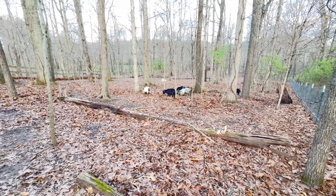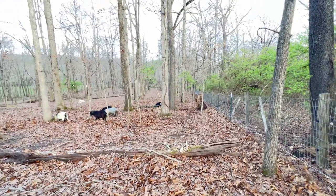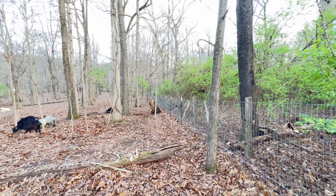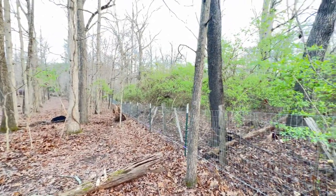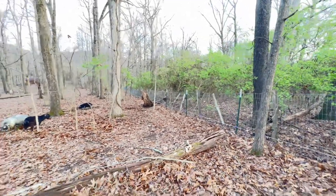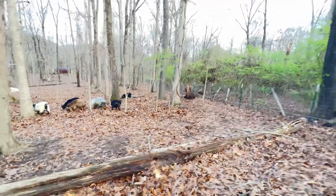They're very effective — they're good browsers and they work together to bring down branches that they can all munch on. You can clearly see the difference between that property and our pasture.